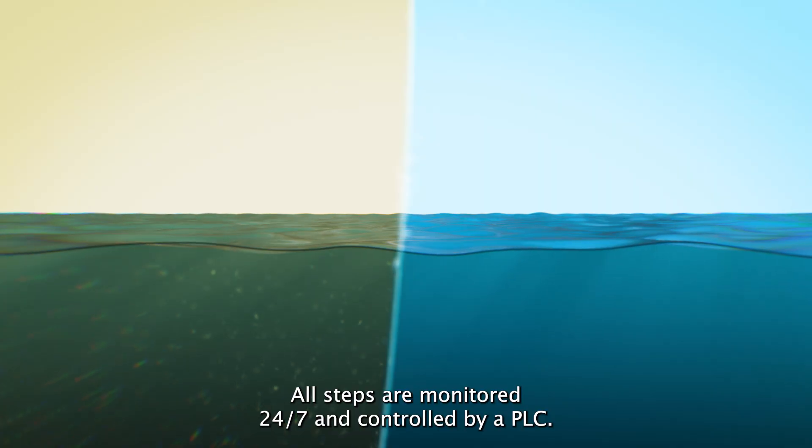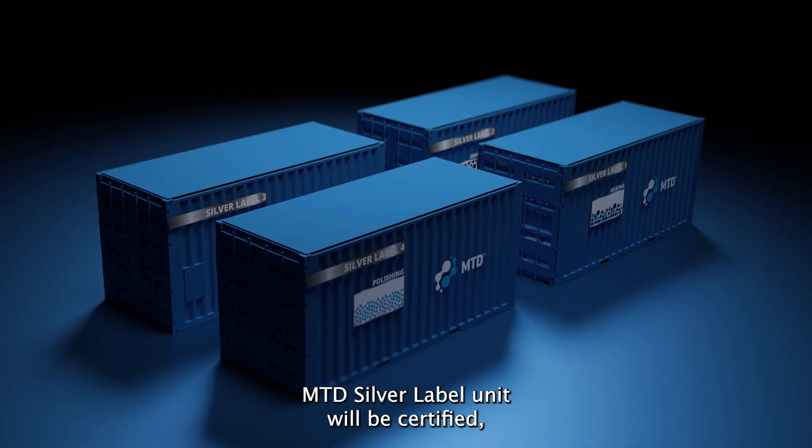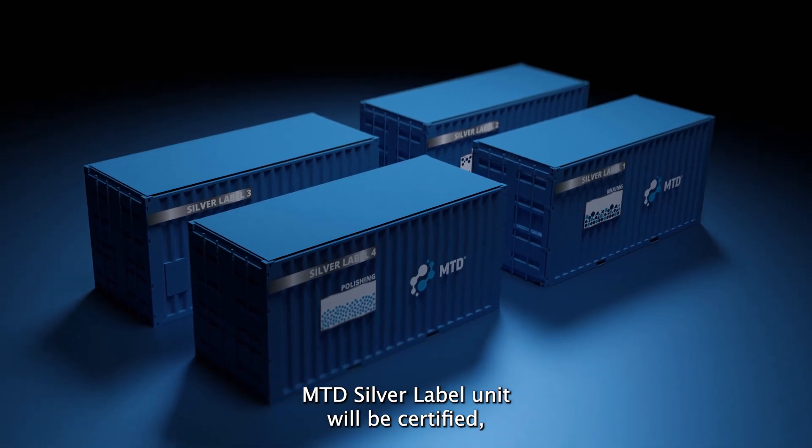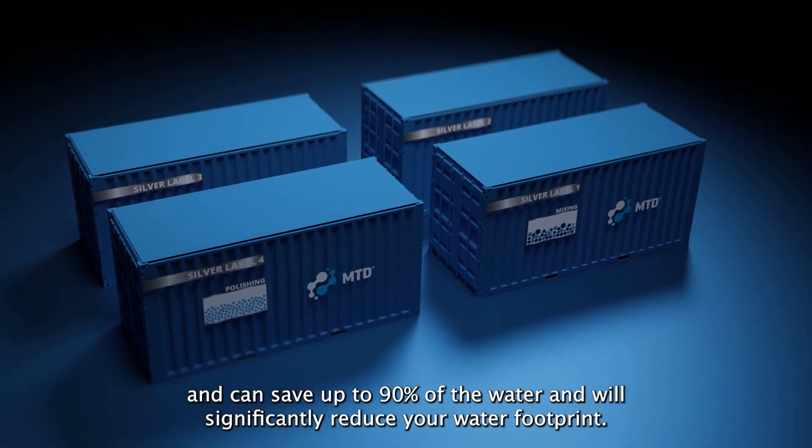All steps are monitored 24/7 and controlled by a PLC. MTD's Silver Label Unit will be certified and can save up to 90% of the water, and will significantly reduce your water footprint.